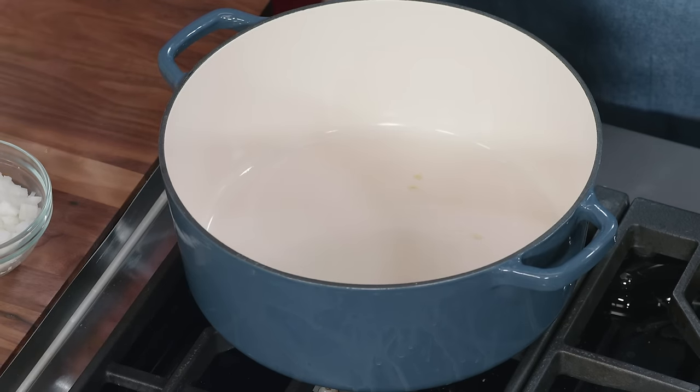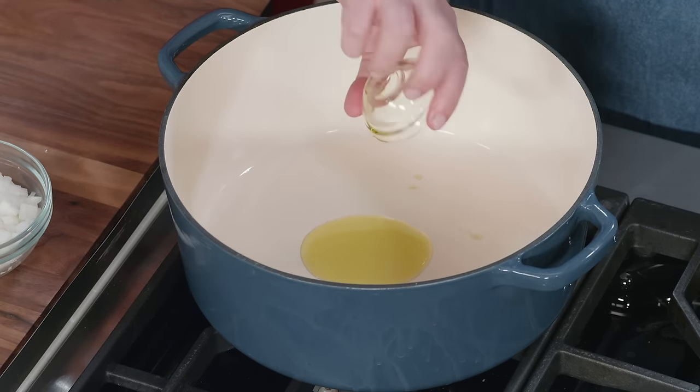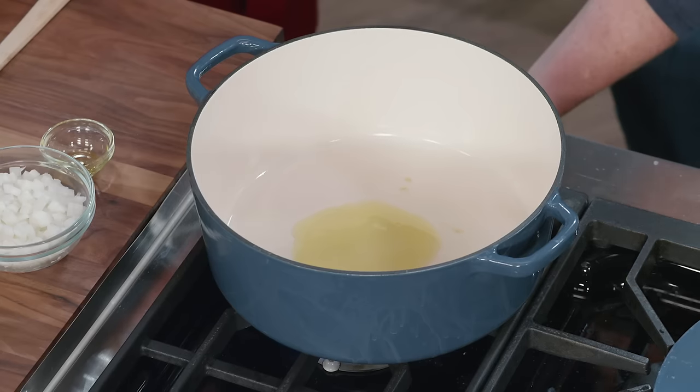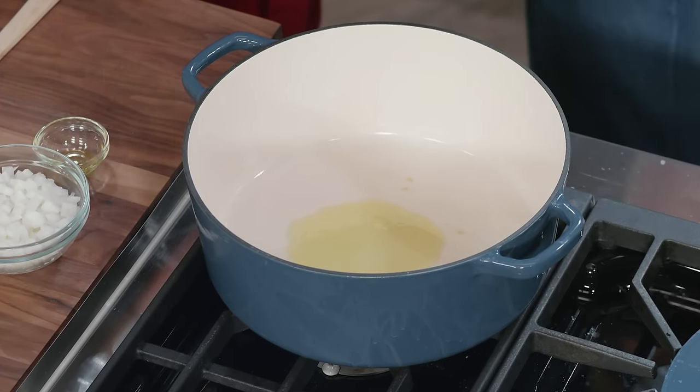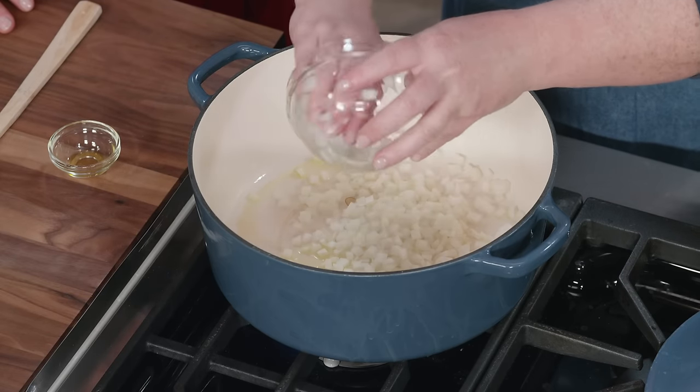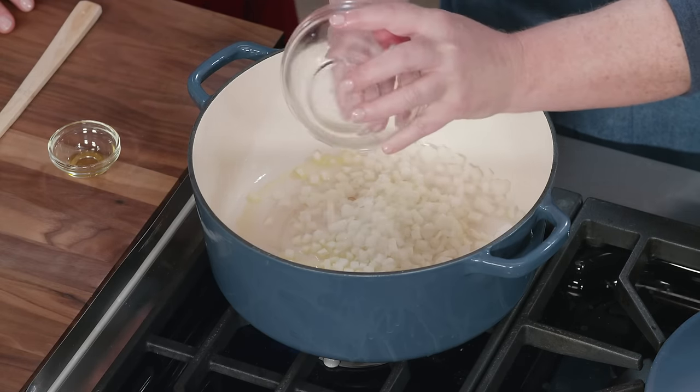I'm going to start the sauce with one tablespoon of extra virgin olive oil. I'll heat this over medium heat just until it shimmers. We want this lasagna to be very meat-forward, but we will add some onion — one onion chopped fine. We're going to cook these until they've softened; we don't need to go all the way to full browning. That's just going to take about five minutes.